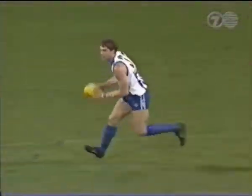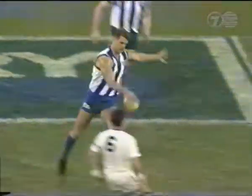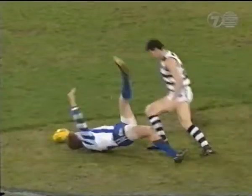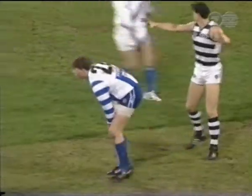To where the players enter the arena, a terrific clean mark taken by McKernan. Gets it to Carey. Carey into where it's centre-half forward. Roberts again low to the ground. Has that been paid? That was a top effort.